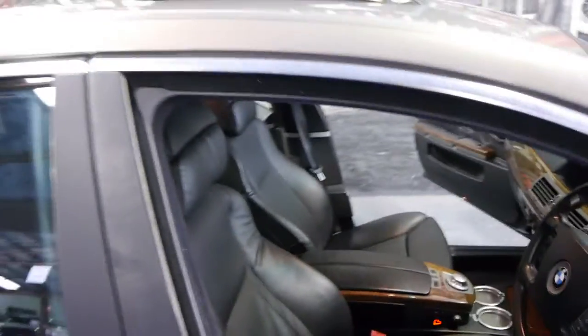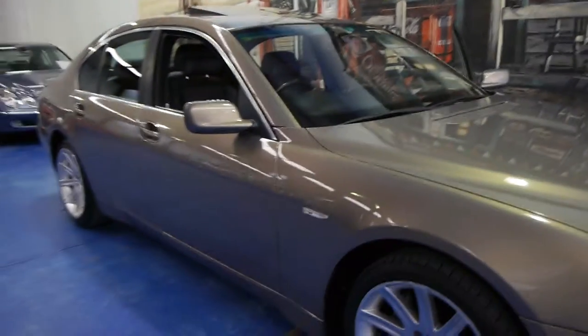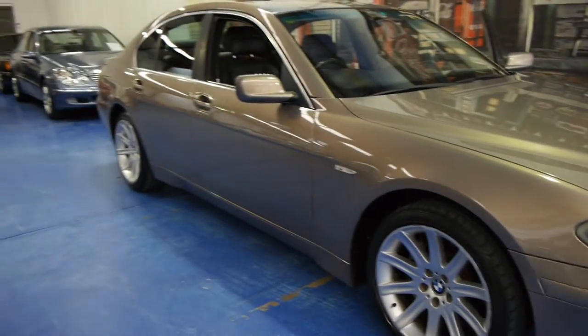It has a Parrot Bluetooth car kit, onboard navigation, and a factory sunroof. These are all things that, for under $17,000, you really need to appreciate.